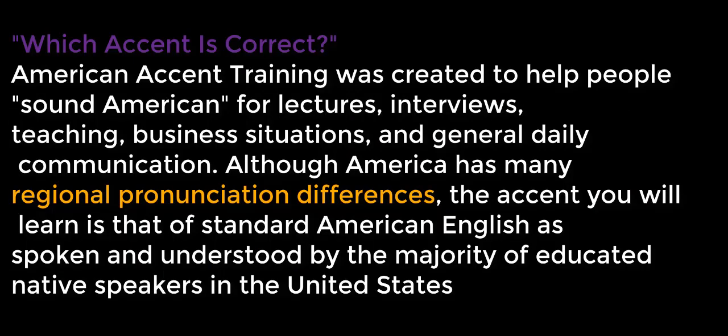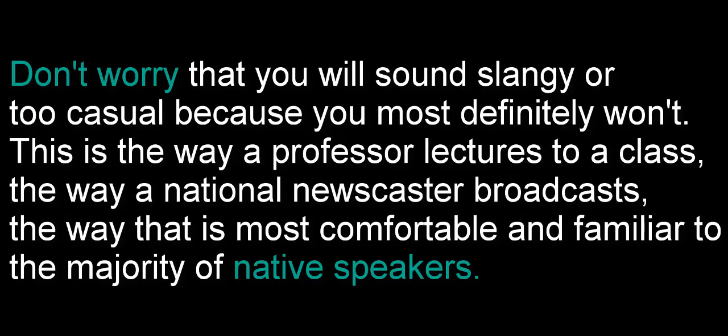Which accent is correct? American Accent Training was created to help people sound American for lectures, interviews, teaching, business situations, and general daily communication. Although America has many regional pronunciation differences, the accent you will learn is that of standard American English as spoken and understood by the majority of educated native speakers in the United States. Don't worry that you'll sound slangy or too casual, because you most definitely won't. This is the way a professor lectures to a class, the way a national newscaster broadcasts, the way that is most comfortable and familiar to the majority of native speakers.